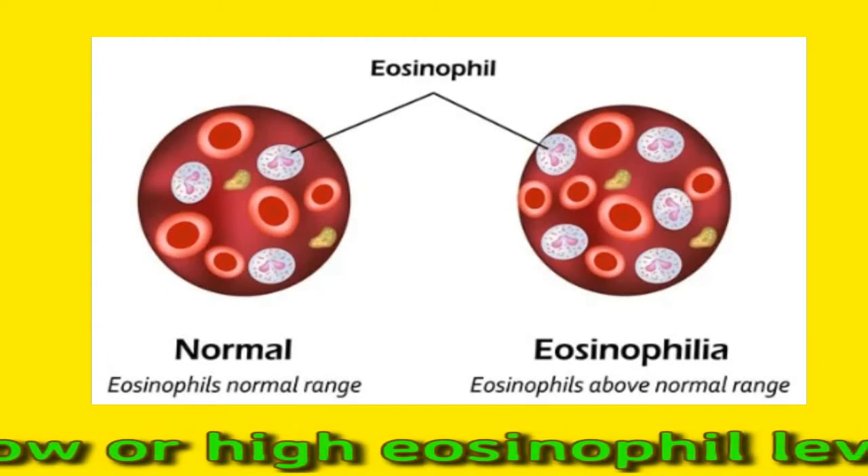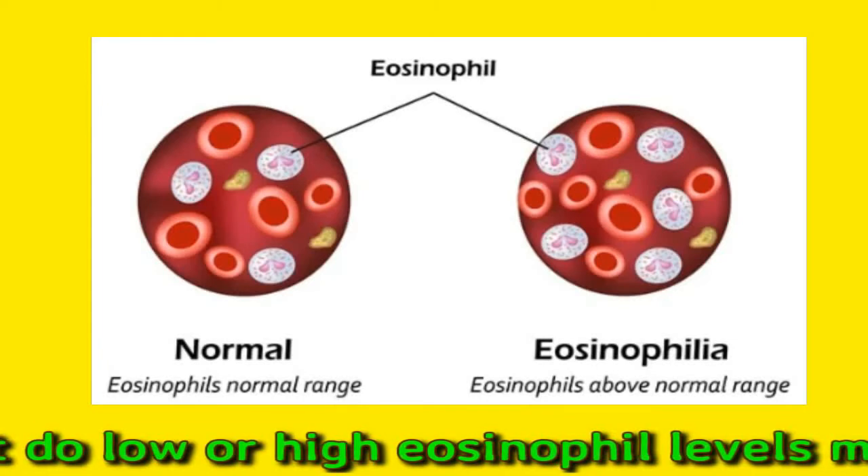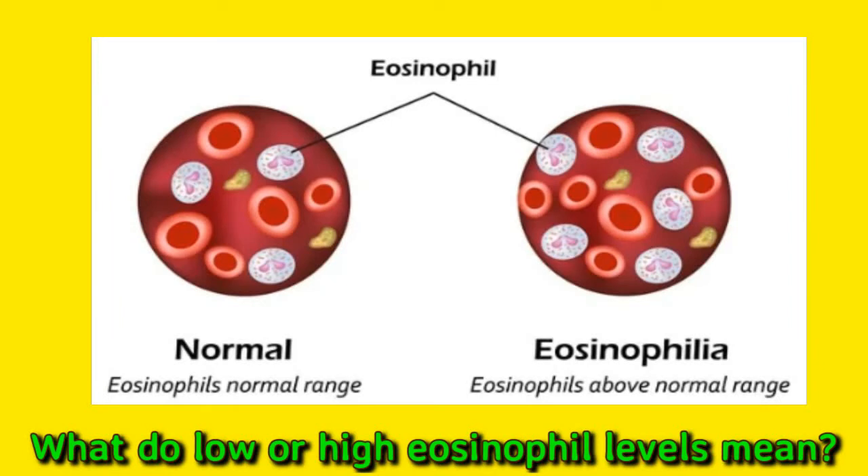When eosinophils are higher than 1500, this is known as hypereosinophilic syndrome. Low levels of eosinophils, or eosinopenia, are less concerning since normal levels of eosinophils can be zero. A low level of eosinophils isn't usually considered a medical problem after one test. However, some conditions can cause eosinopenia, such as intoxication or medical conditions that cause the body to produce too many steroids, such as an overproduction of cortisol, which can restrain the immune system.